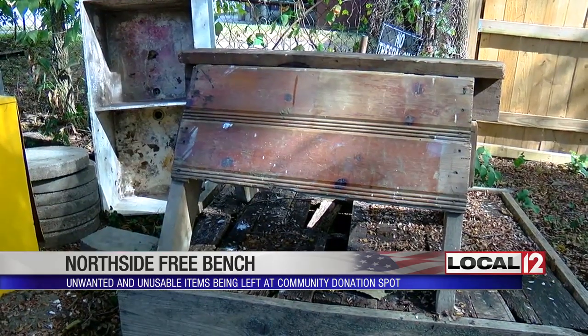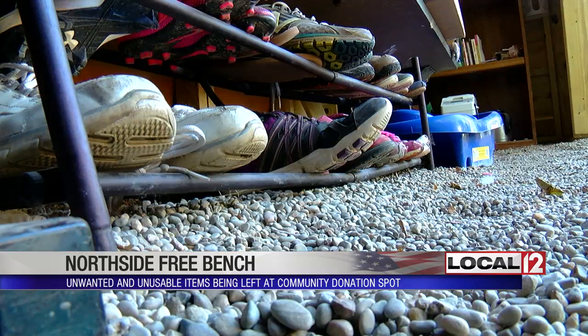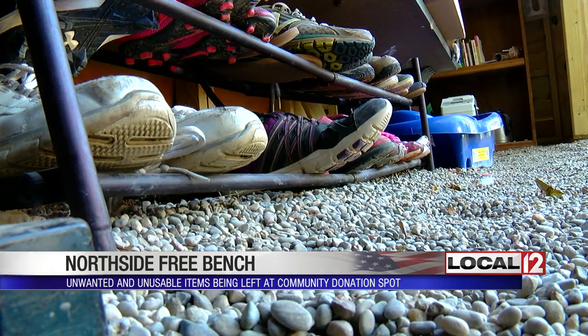Laureen wants everyone to know whether they're dropping off those items out of generosity or other reasons, the group simply cannot use them. It's just not what this bench was ever intended to be. So if it's building materials like utility tubs, ceiling fans, or flooring, the best place for that is to go to Building Value on Spring Grove Avenue.